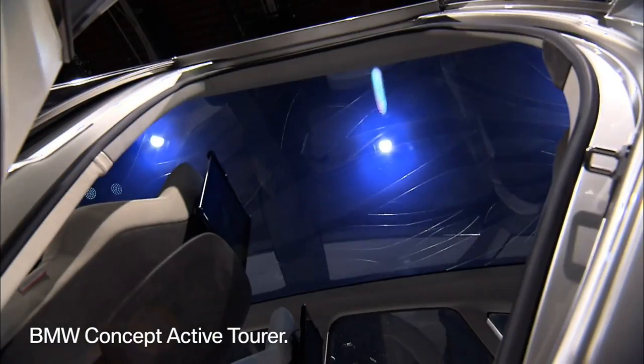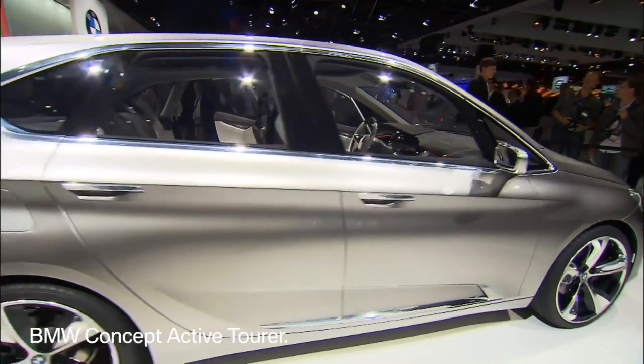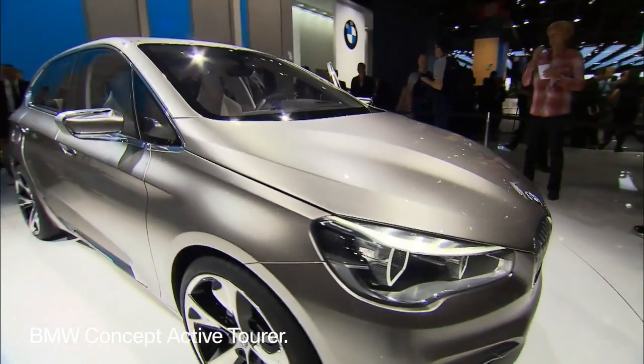The BMW Concept Active Tourer also features a plug-in hybrid. It's the eDrive concept you know from the BMW i8. Let's take a closer look at BMW i.